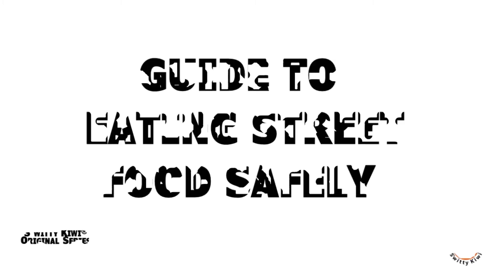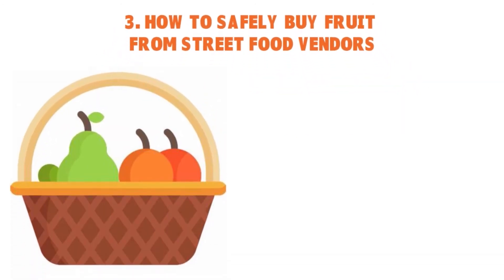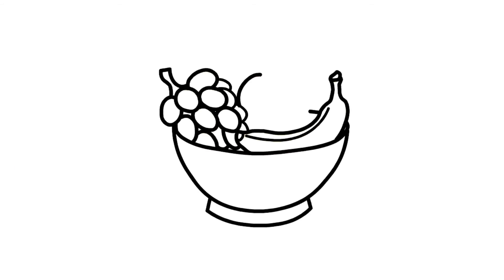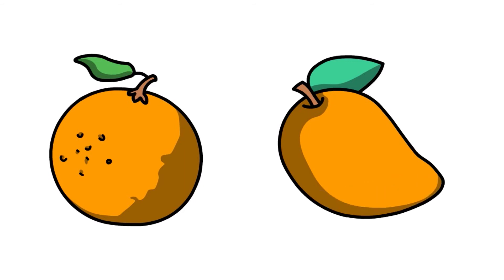Welcome back, folks, to another edition of Sweetie Kiwi. We're having a conversation today around street food, and I'm giving you a guide to eating street food from an experienced backpacker. Let's talk about how to safely buy fruits from street food vendors. You'd think fruit would be a safe street food bet, but there are always things to consider. When in doubt, peelable fruit is always the best option. Although fruits will likely be fresher than what we're used to in the United States, they could well have been washed in unsafe water. You cannot go wrong with fruit that can be peeled, like bananas, oranges, mangoes, and papayas. If stocking up on bagged fruits, make sure it's chopped and peeled in front of you so you can see it's fresh and that the knife is clean.